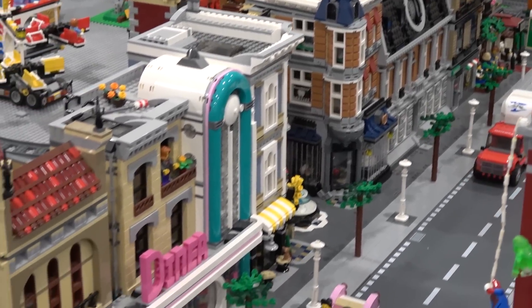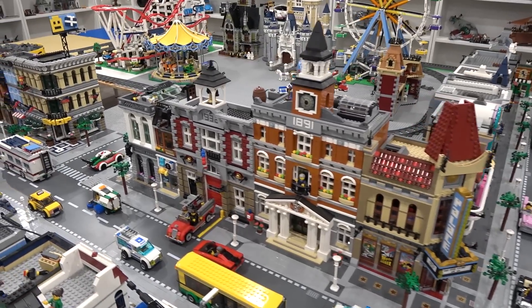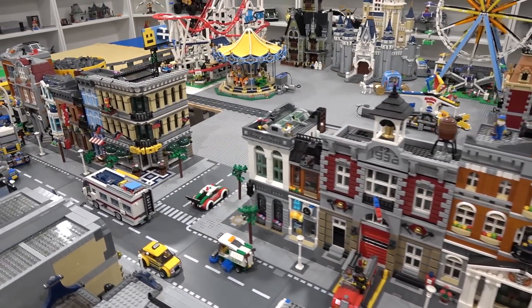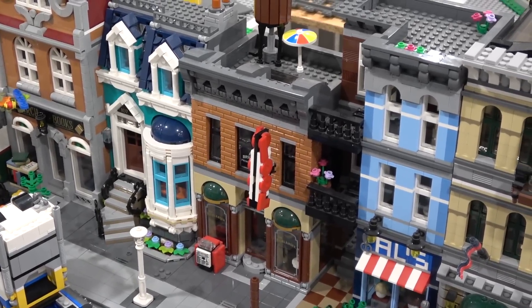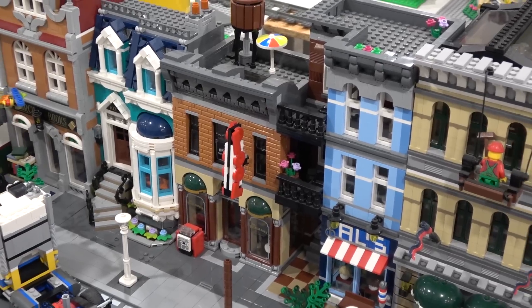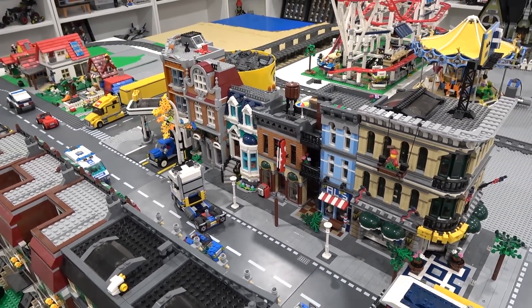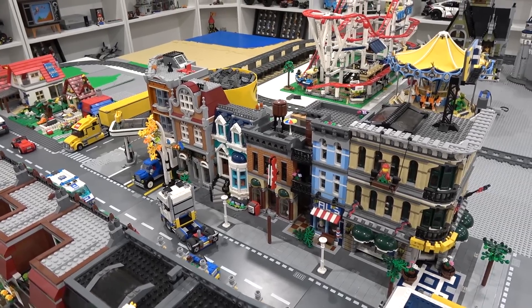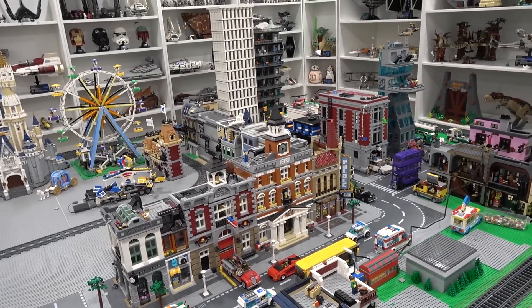However, the most significant and memorable first ever creator expert set was actually one of these guys right here, which of course are the modular buildings. This is my favorite modular building of all time because it got me into building a LEGO city. It's the Detective's Office right there.